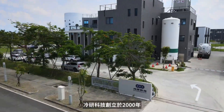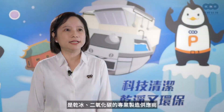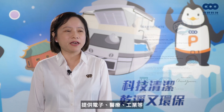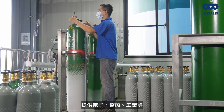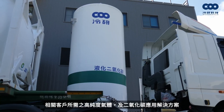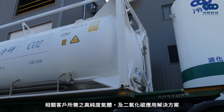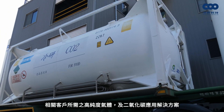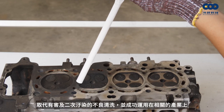Dry Ice Technology Company Limited was established in 2000, as a manufacturer of CO2 and dry ice. We own ISO 9001 and ISO 14001 certifications and have provided rational and competitive pricing and specialized service, not only for industrial gas but related equipment and engineering services.